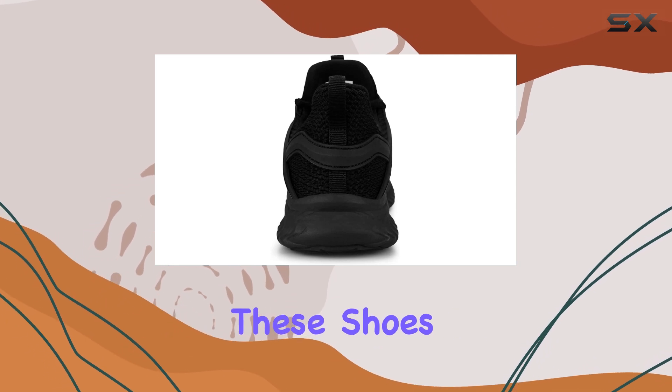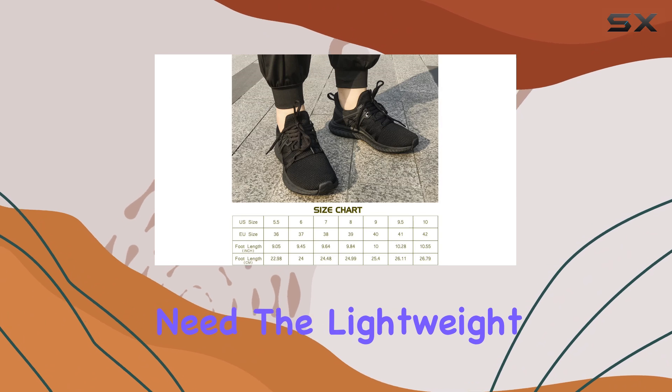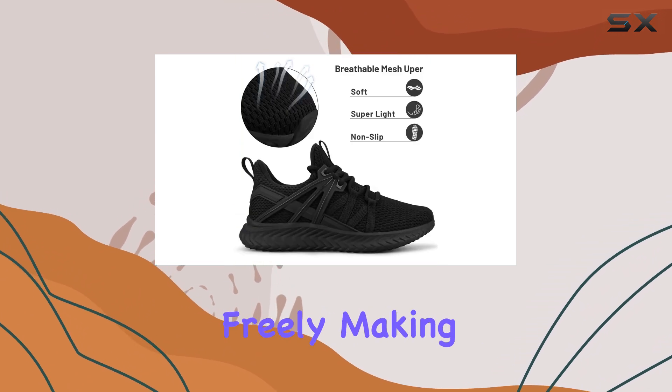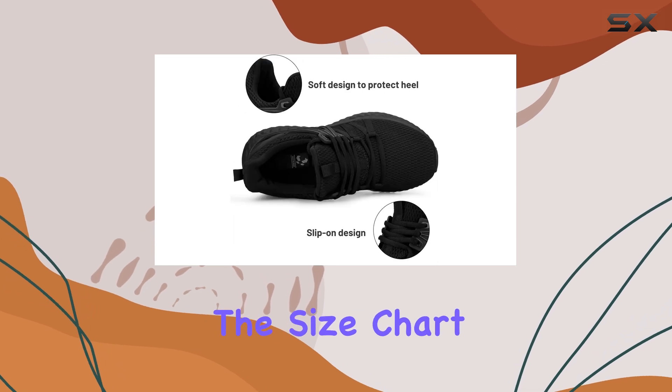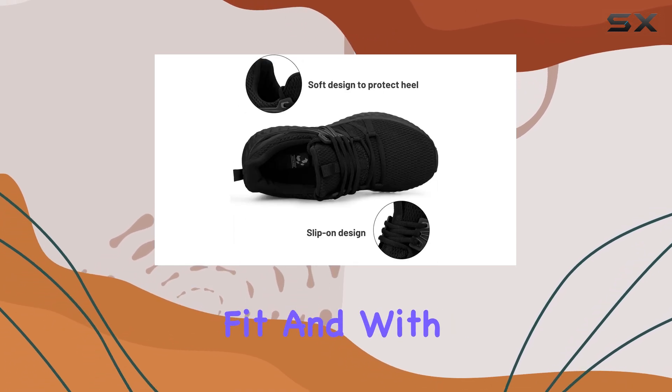Whether you're hitting the gym, going for a walk, or traveling, these shoes provide the comfort and support you need. The lightweight design ensures you can move freely, making them an excellent choice for an active lifestyle. The size chart provided ensures you can find the perfect fit.